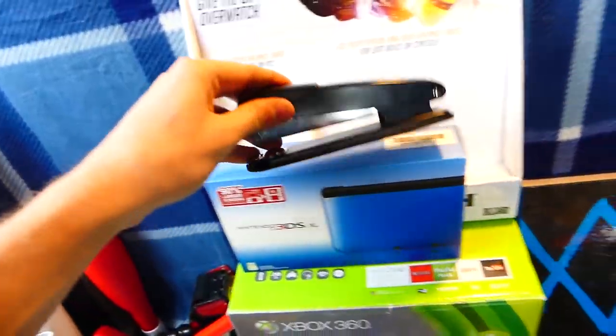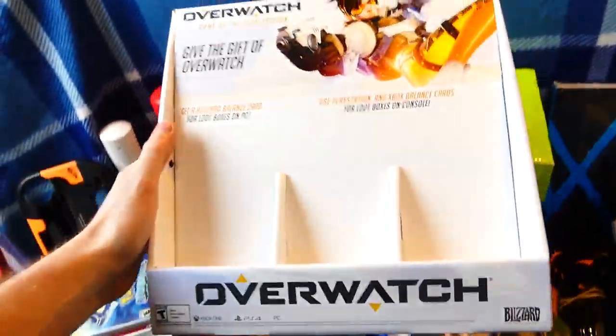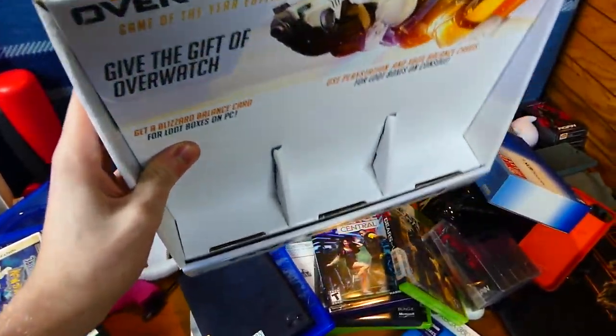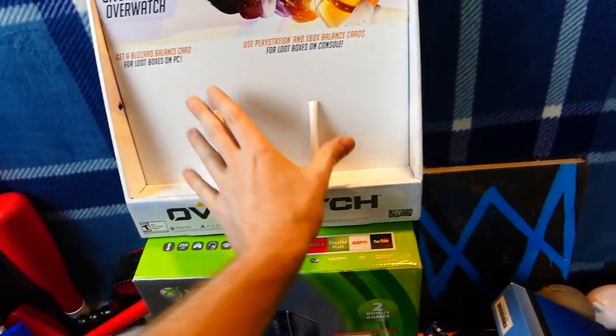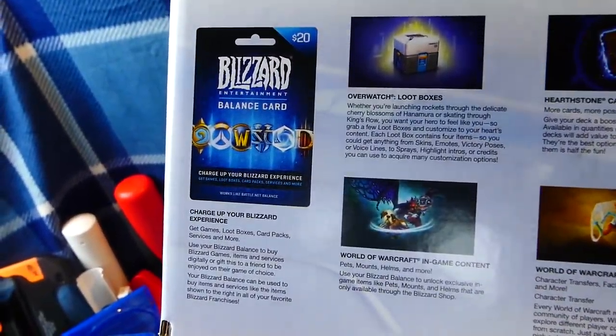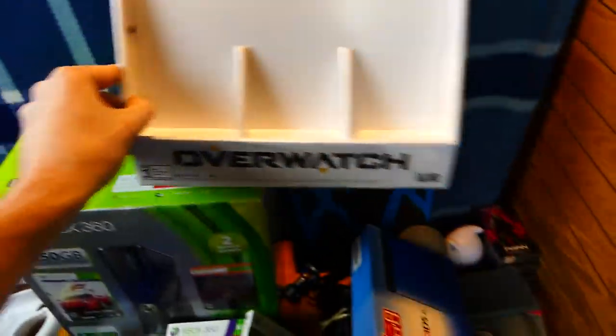Brand new pins up here. Like I said before, this stapler. The 3DS XL case or box that has nothing inside. This really cool Overwatch promotional piece — we would probably put trading cards in there or something. These Blizzard balance cards probably would have sat in there. Still pretty cool; I do like it.